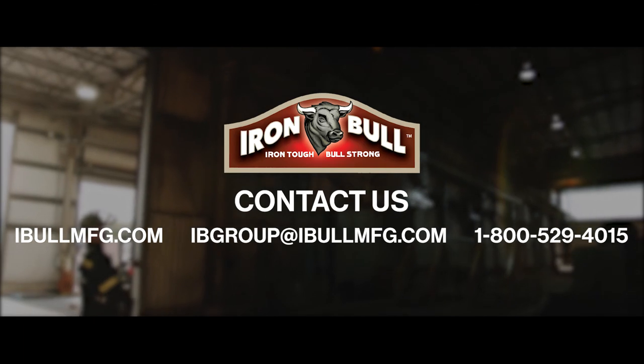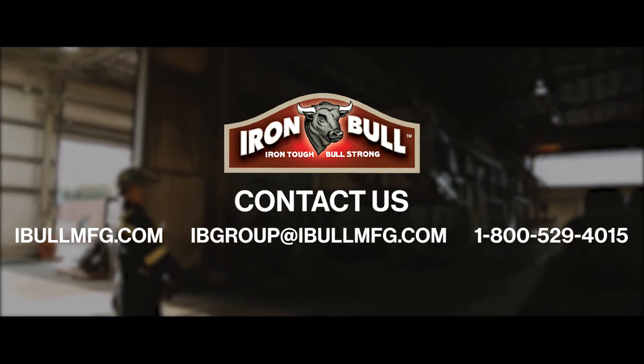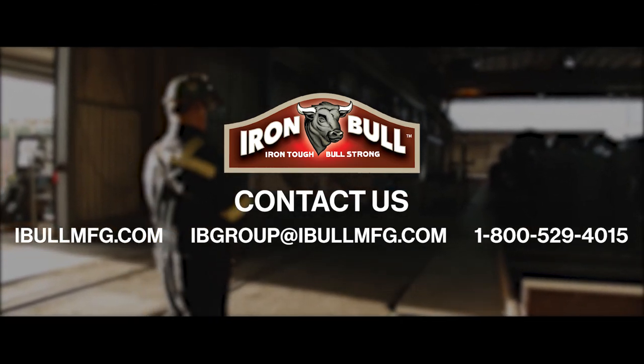Contact us for a free consultation on your scrap handling needs via website, email, or phone. We'll be happy to get you started on your journey to a safer, more efficient future.